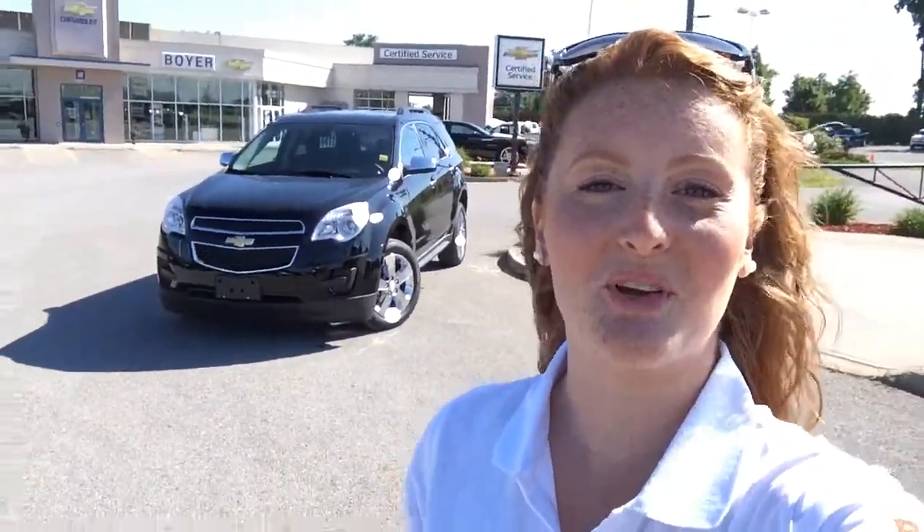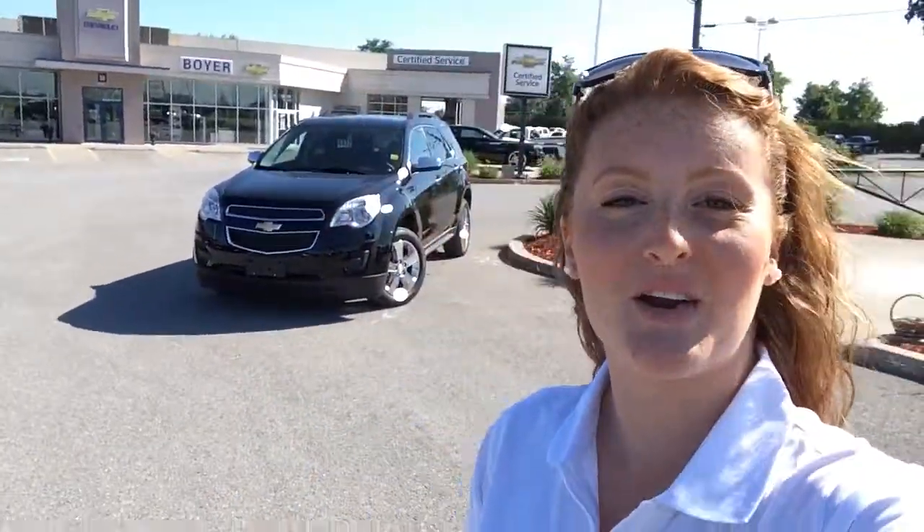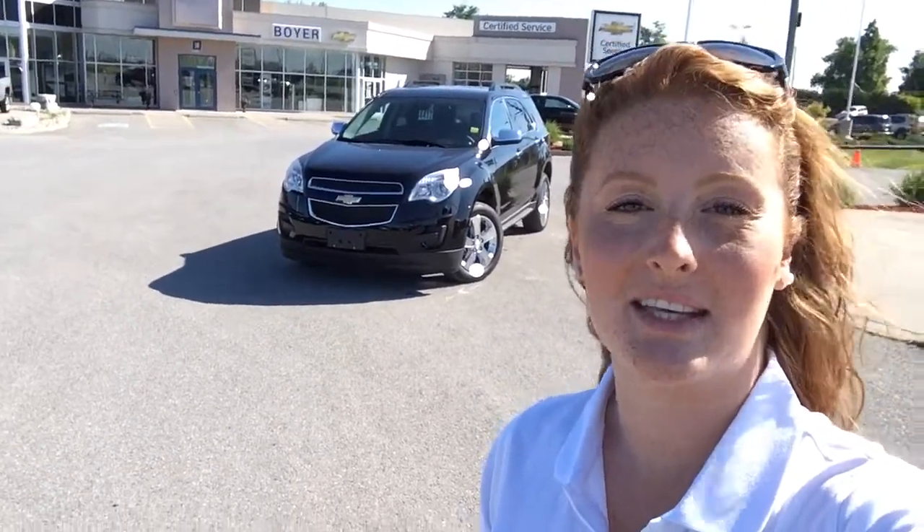Hey guys, it's Courtney Morin here at Boyer Chevrolet in Lindsay. Thanks for checking out our new inventory. This is a 2014 Equinox LT — it comes in black inside and out. Lots of cool features. Let's dive right in.